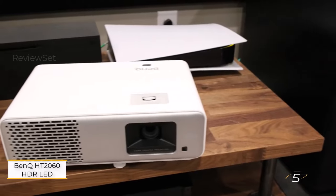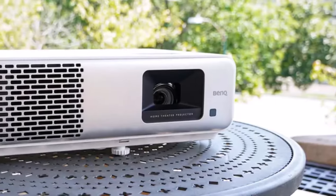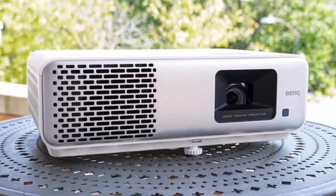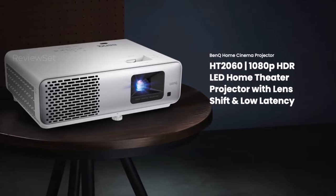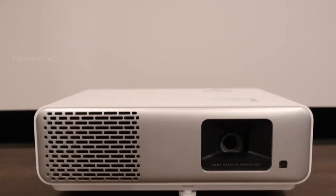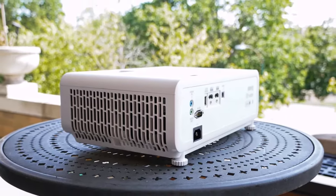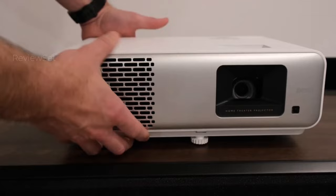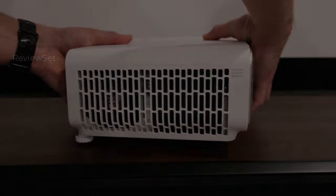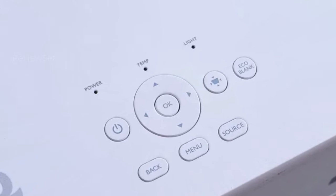Number 5: the BenQ HT2060 HDR-LED Home Theater Projector. Experience gaming like never before with the BenQ HT2060, meticulously crafted with gamers in mind. Boasting low input lag, this projector ensures swift response times, crucial for immersive gaming experiences where split-second reactions can make all the difference. With a dazzling brightness of 2,300 lumens — one of the brightest on our list — you can enjoy gaming without closing curtains to combat glare. Its high contrast ratio enhances detail and eliminates washout, guaranteeing vivid and crisp visuals.